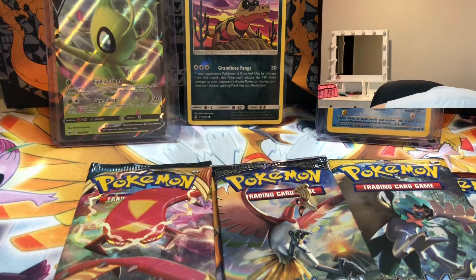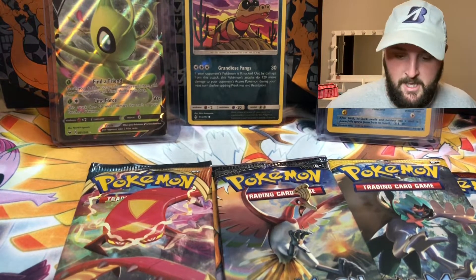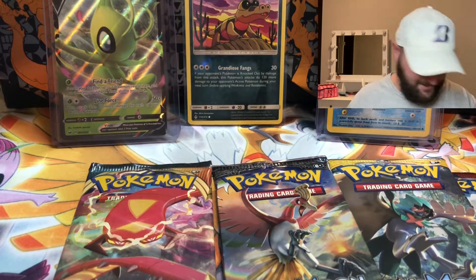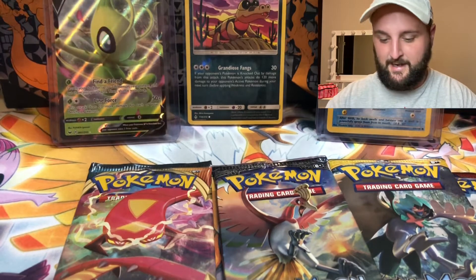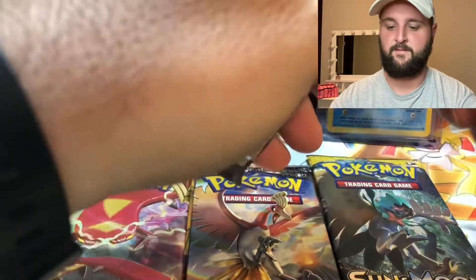Should you buy mystery boxes off eBay? No. Plain and simple, no you shouldn't. We are going to open that collection box I'm glad I grabbed — I had more to open. Let's crack Crimson Invasion.